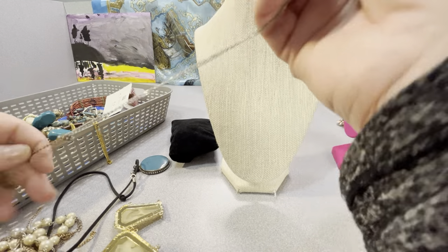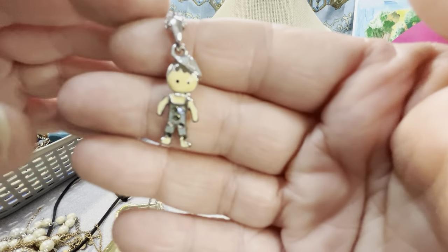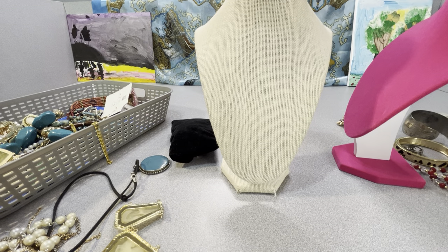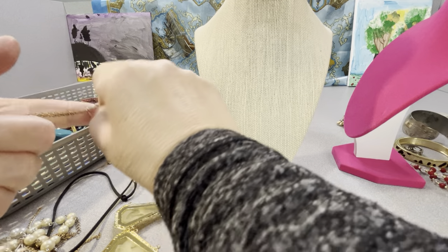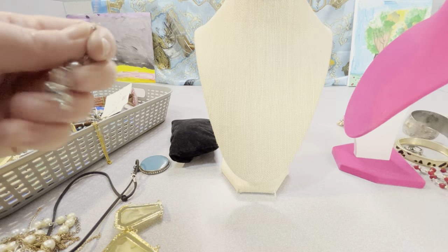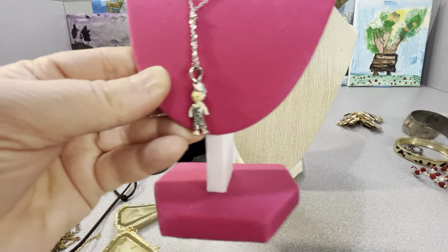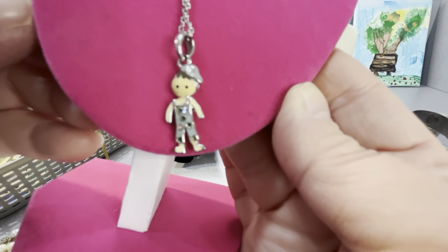Oh, this is really adorable — look at him! His head's twisted. It's a little boy with some missing stones and little overalls. I will test him — he's brass definitely. He's not sterling, I can tell just by scratching. I won't even put acid on there. Look how adorable he is — I'm not going to unknot him now. He's got a cute little ball cap on the side. Reminds me of my grandson, who wears hats.